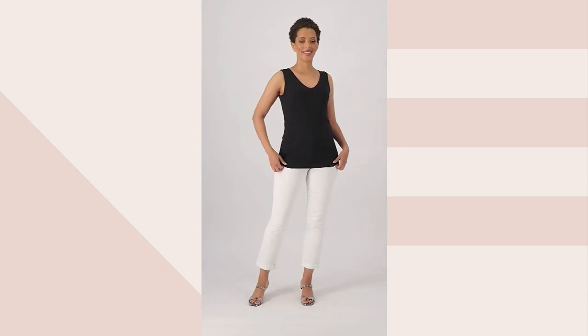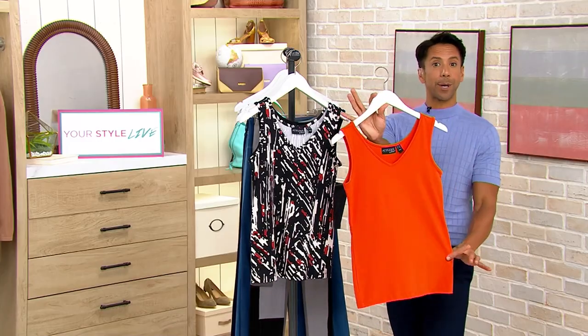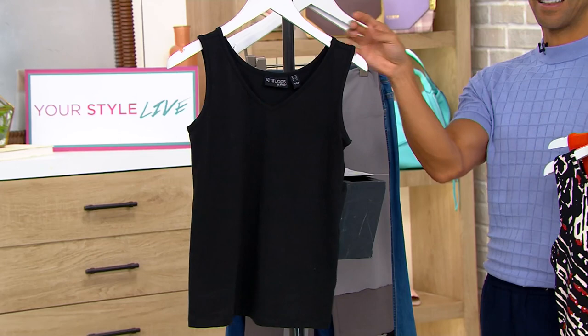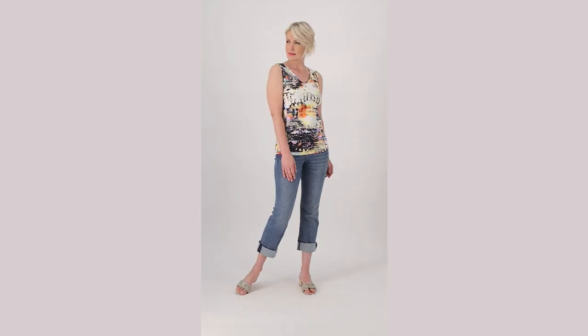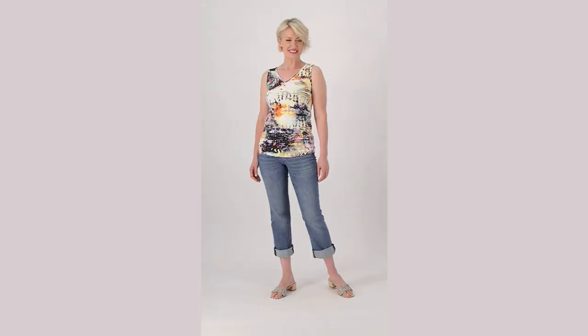Extra extra small to 3X. The length on this is 25 inches to 30 inches. This one is your Burnt Sienna, here's your Nightfall, here's your Black, and last but not least, we have that amazing Reptile Glow. For $28.44, you certainly want to pick one of these up while we still have them. Item A, 516245.